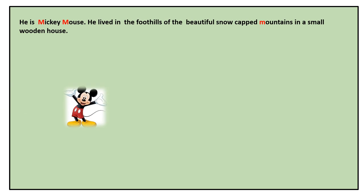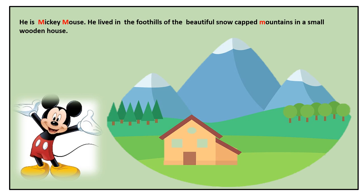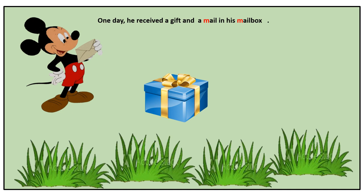He is Mickey Mouse — M, Mickey Mouse. He lived in the foothills of the beautiful snow-capped mountains in a small wooden house. One day he received a gift and a mail in his mailbox.